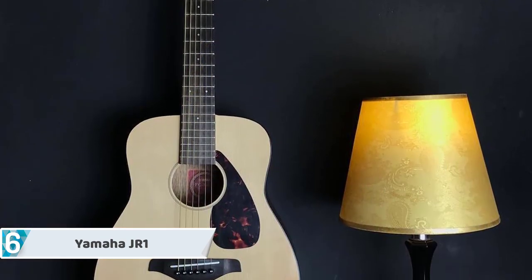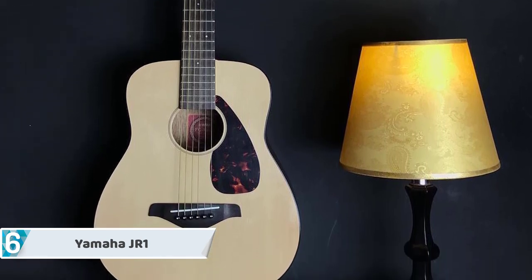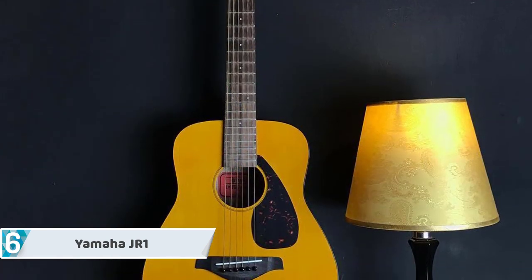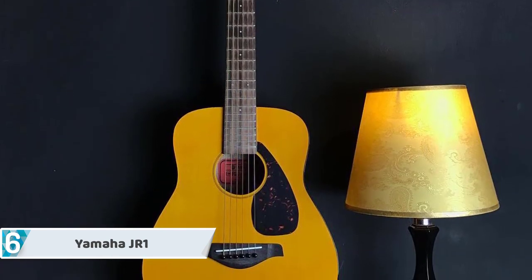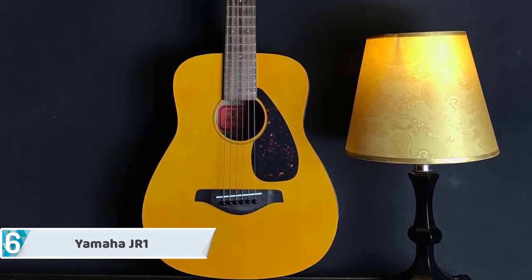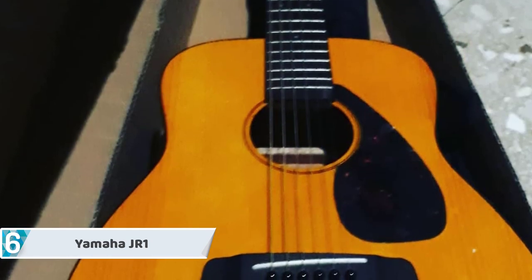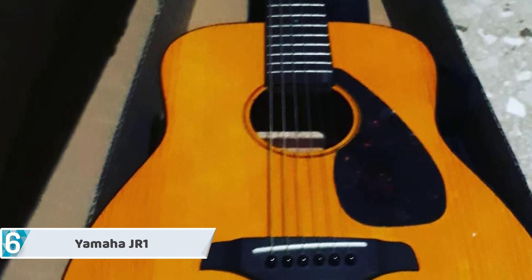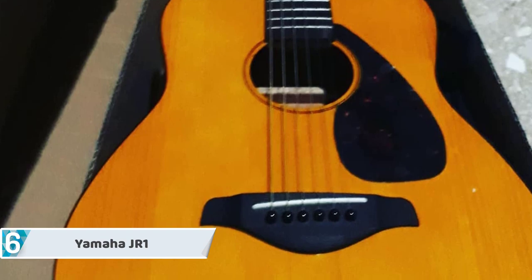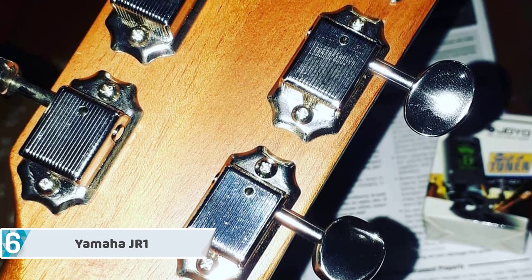Even though this guitar offers a small size, it is produced to Yamaha's high-end standards. This is not a toy — even though its body may fool you into thinking that this guitar can't produce the sound you want, appearances can be deceitful. Yamaha's JR1 has a spruce top, Miranti is used for the back and sides, a solid NATO neck, and a well-polished rosewood bridge and fingerboard. Miranti wood and NATO contribute to a more economical replacement for mahogany, although they tend to not produce the rich sound and depth of tone that mahogany-coated guitars do.